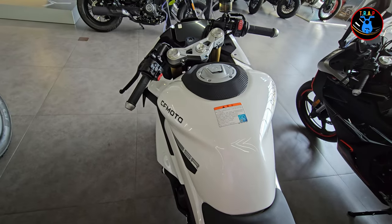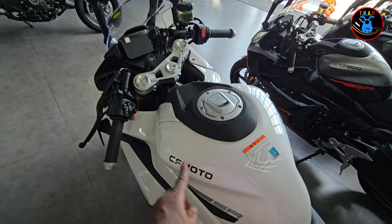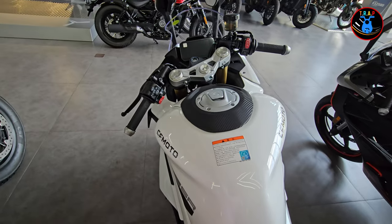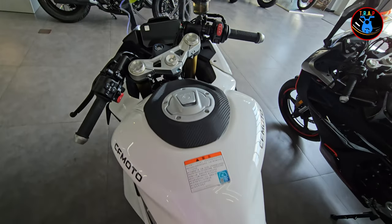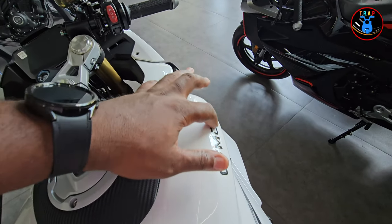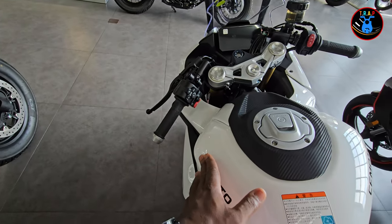Looking further up you have a CFMoto decal and your fuel fill cap, which feels very solid. I just hope the stickers won't come off when you pressure wash the bike, but they look really cool with a 3D effect.